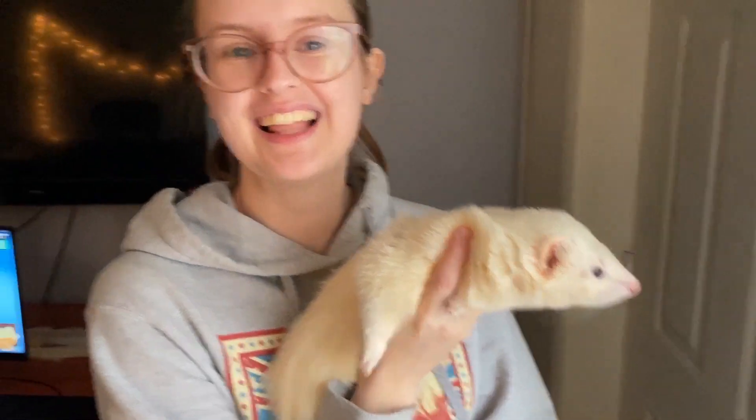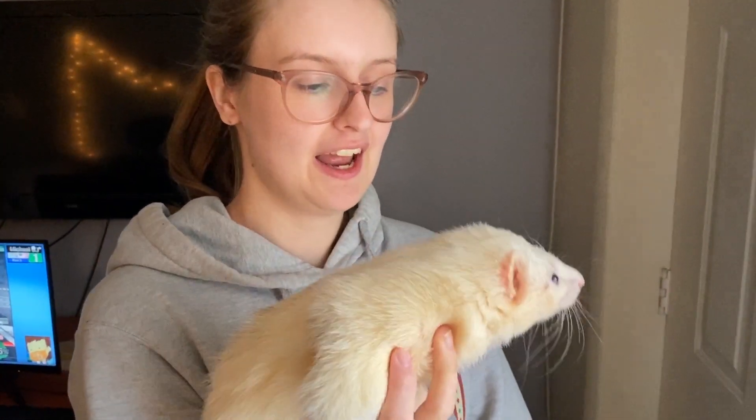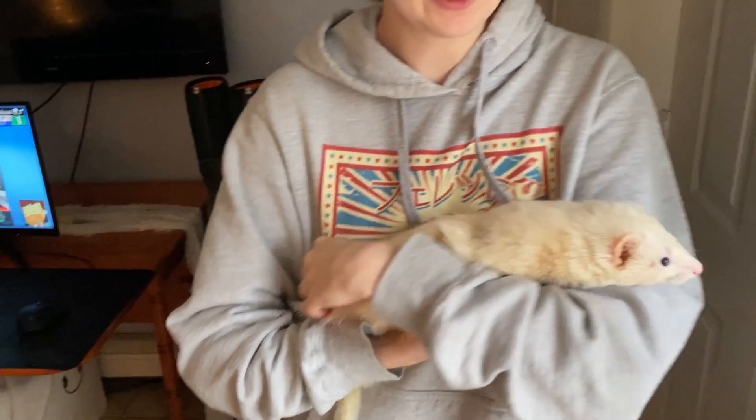Hi everyone! Welcome to our apartment tour. I'm going to show you what we have done differently since the last time you've seen the apartment and show you how we ferret-proofed this space — everything that we had to do because we live with ferrets.